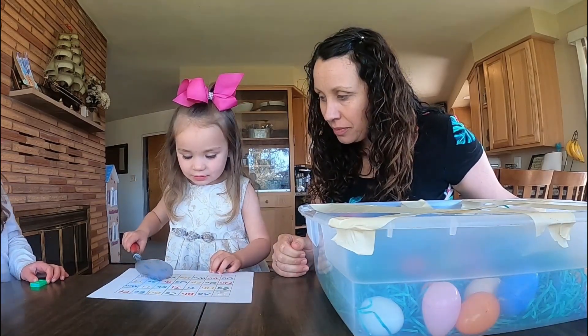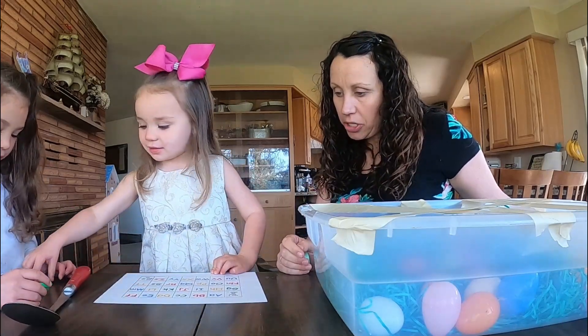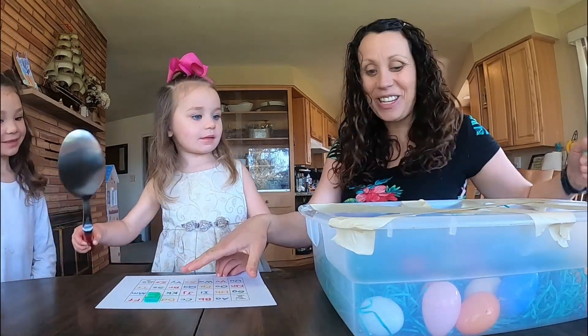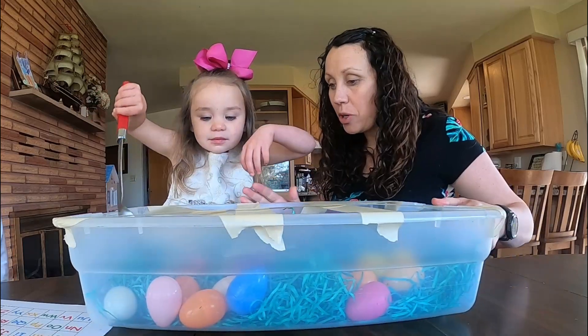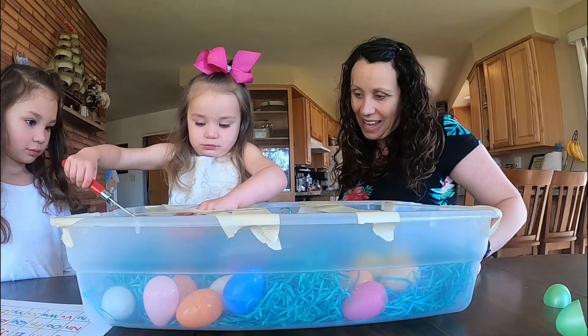E! Where's that E? Right here. Can you put that E on your chart? I really want to try this. You can have a turn when she's finished, Belle. And then she gets to keep going until she finds all of the eggs. Have fun, Boo Boo!